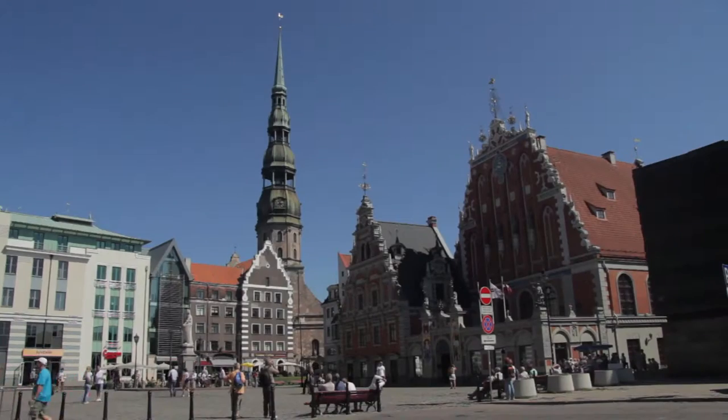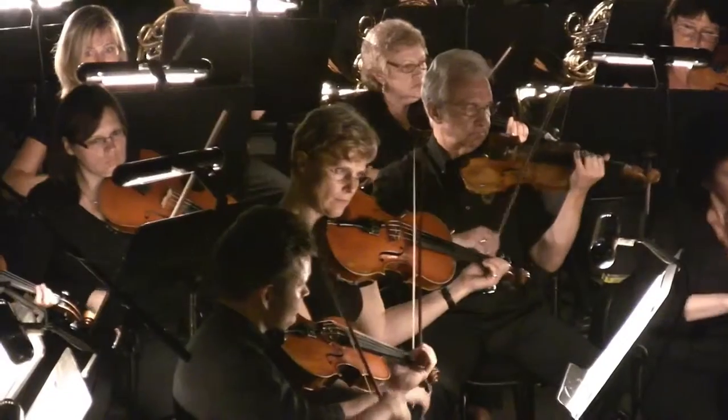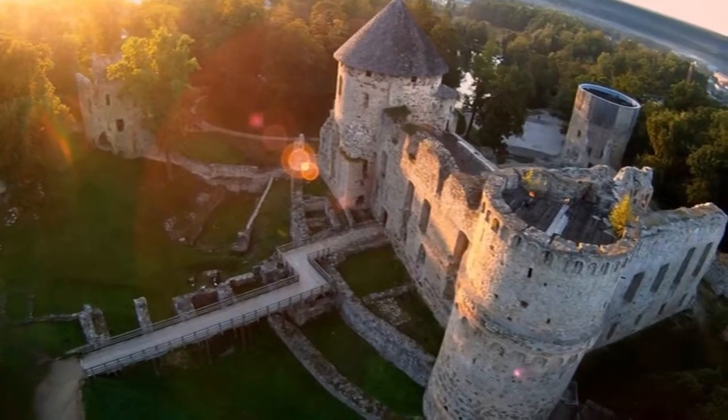During its 14 years of existence, the Riga Opera Festival has received the greatest international recognition. In June of every year, the festival attracts local artists who have become international stars. The picturesque town of Cēsis has become host for quite a new arts festival held every July.